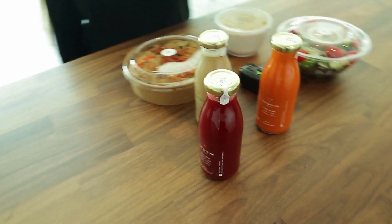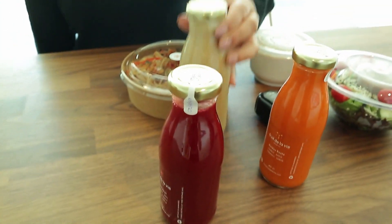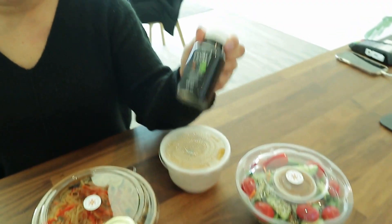Hey guys, so Jalene here is going to leave me with a reset kit to help me get my health at my best. So here we have it. So what do we have here? We have the Heartbeat, Cafe, Golden Roots, and The Cure Shot. What's The Cure Shot?